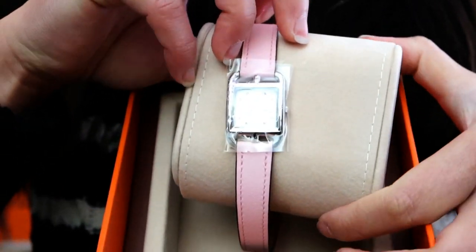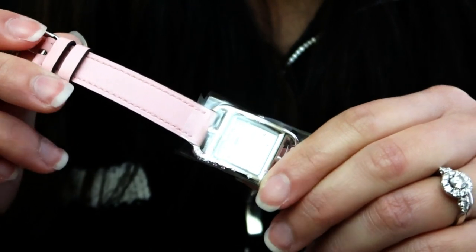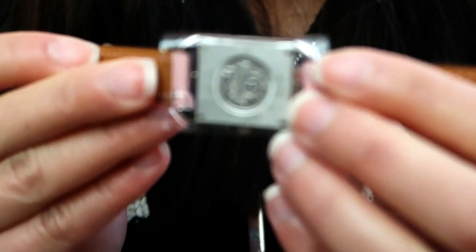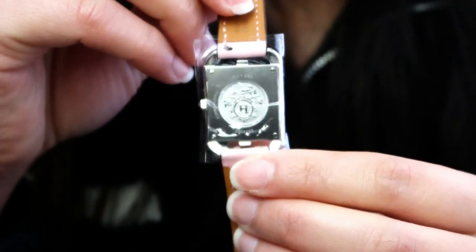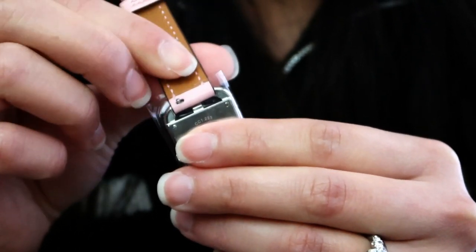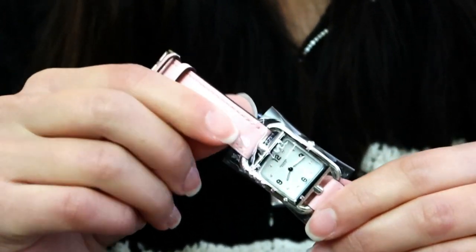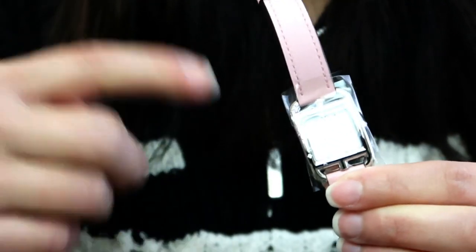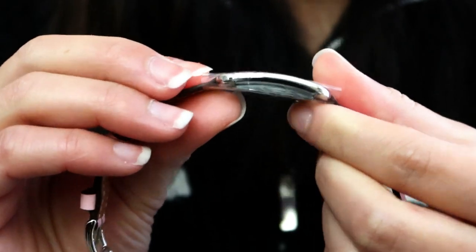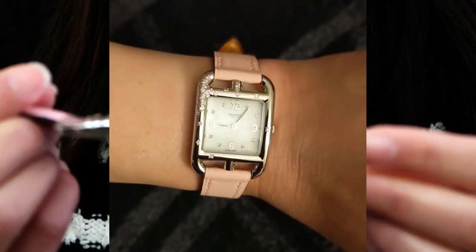It also came in the rose sakura strap — this is a swift leather strap. On the back is a more tan-brown color, and you can see the Hermès stamp right there. The leather strap is interchangeable, so I could switch it out for another strap. They also have the double tour which wraps around twice, but I prefer the single tour. Another thing I really like is that the watch face is curved, so it sits on your wrist really well.